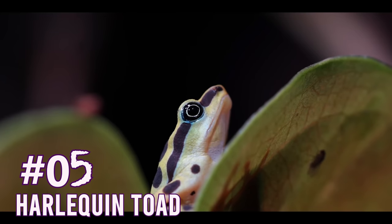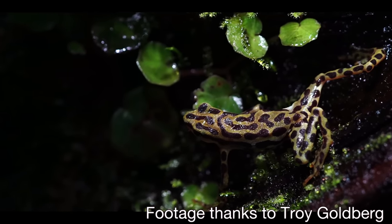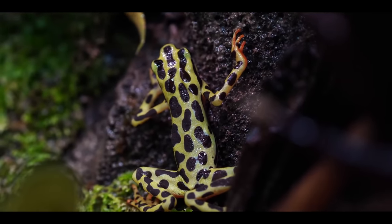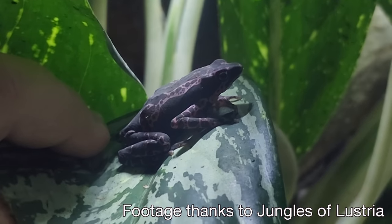Number five: Harlequin Toads. Now, Harlequin Toads, like they say in the name, is a toad. But guess what? All toads are frogs, but not all frogs are toads. And Harlequin Toads are more similar to dart frogs, in my opinion, than anything else. Not physically or scientifically, but a lot of people, including Troy Goldberg, will keep them together.